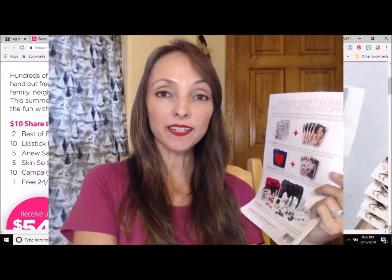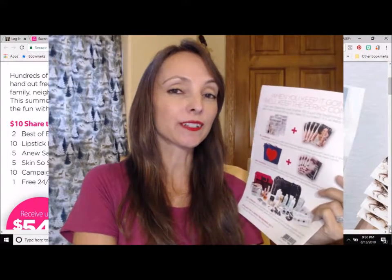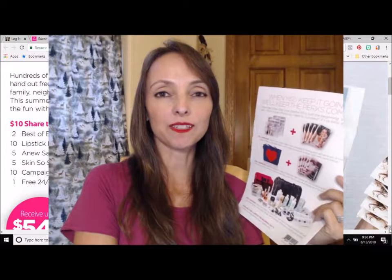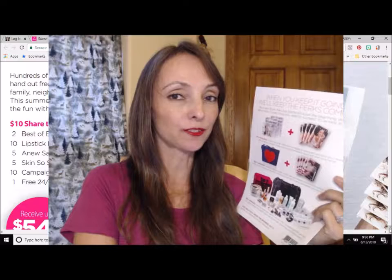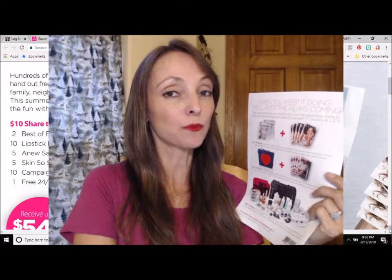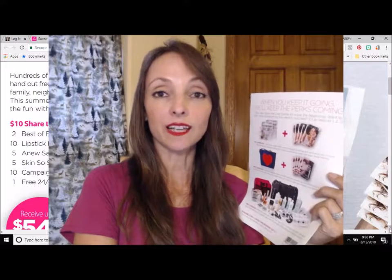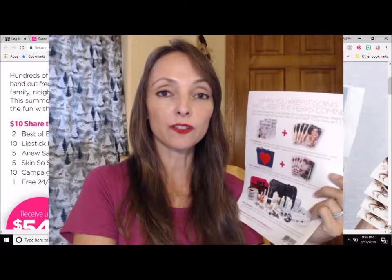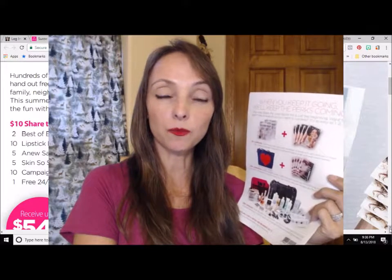Hey there, it's Beauty Boss Monica. Just wanted to come to you tonight because it is the last week for you to sign up to sell Avon for only $10. That's right, you only have until August 20th, that's a week from now, to sign up to sell Avon for only $10 and earn over $500 in free Avon product along the way.